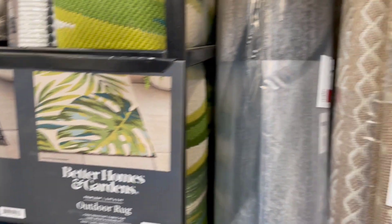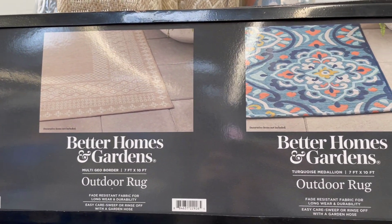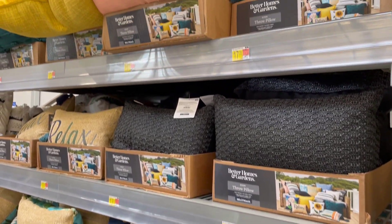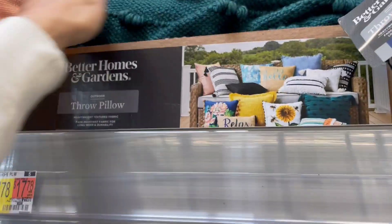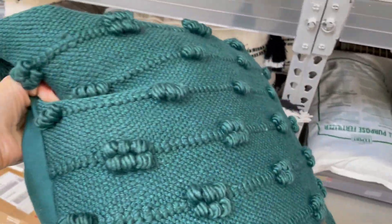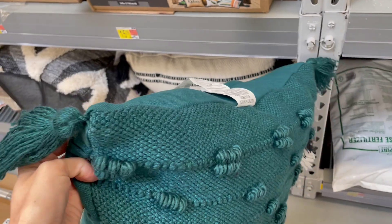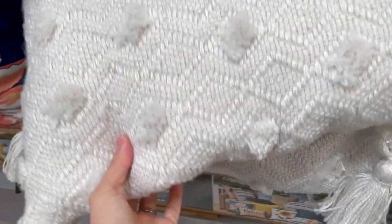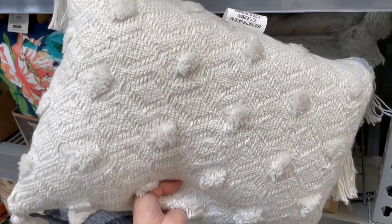Walmart has really great options for outdoor rugs if you're looking for something that's not going to cost you an arm and a leg — really pretty patterns and some neutral ones as well. I was very pleasantly surprised with their outdoor pillows. They had a lot of really cute throw pillows — this one was really cute with a little knobby type pattern, tassels on the corner, and a really pretty turquoise color for a pop of color. They also had a cute black and white stripe and a neutral one with tassels — very cute options.